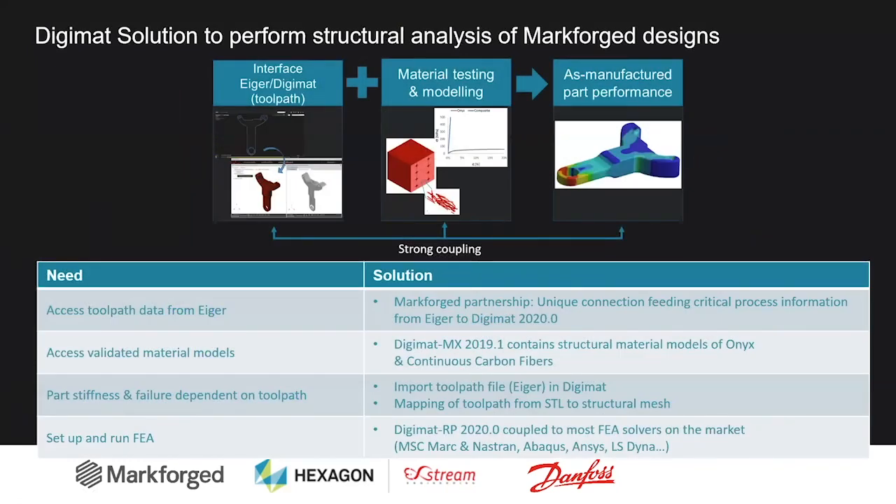To summarize the solution DigiMAT is offering for Markforged designs: we need to access the toolpath data from Eiger — thanks to our partnership with Markforged, we have that connection to feed critical process information from Eiger to DigiMAT. We need validated material models; since our previous release, we already have calibrated the Onyx and the continuous carbon fiber models. We need the part stiffness and failure to be dependent on the toolpath, and for that we import the tool pass file in DigiMAT and map the toolpath from the STL to the structural mesh. Finally, we need to set up and run the finite element analysis — DigiMAT RP is coupled to most FEA solvers on the market.